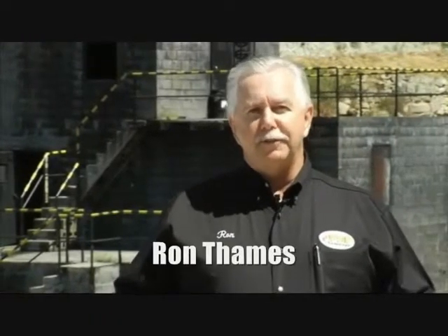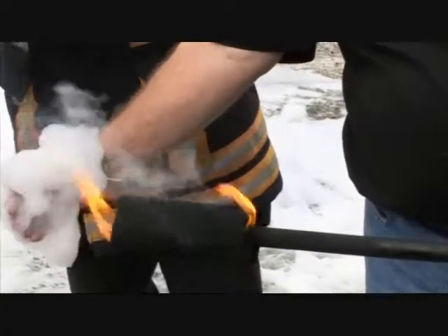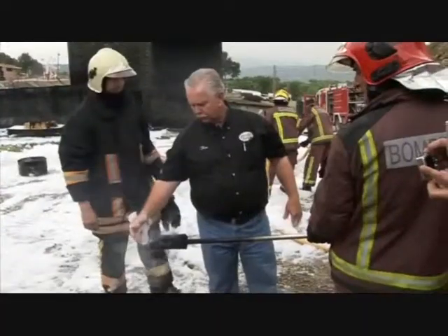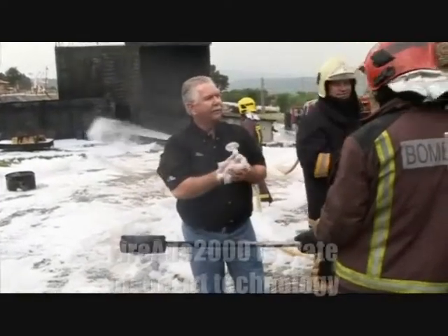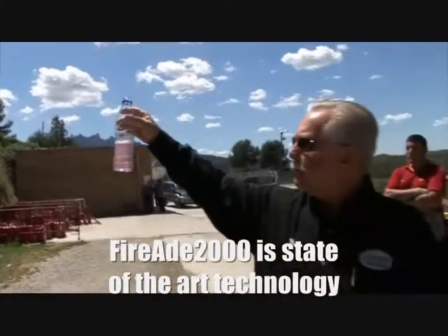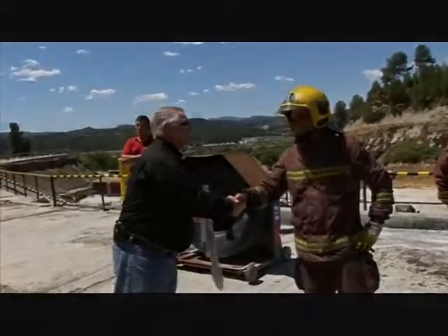My name is Ron Thames. I'm the developer of FireAid 2000. I've been in this industry for 25 years. Each and every day in the fire service, I learn something brand new. However, the knowledge, the background, the experience that I bring to the technology of FireAid 2000 is unmatched in the industry today.